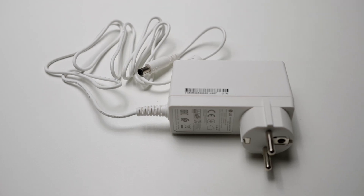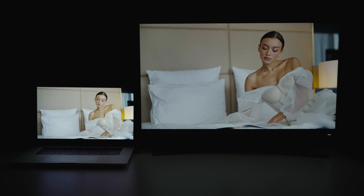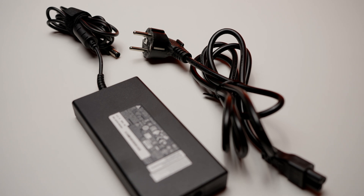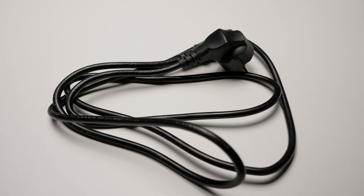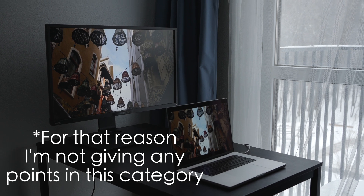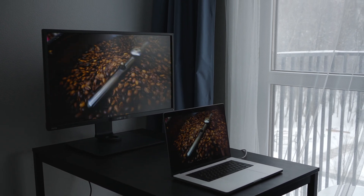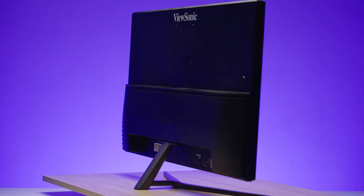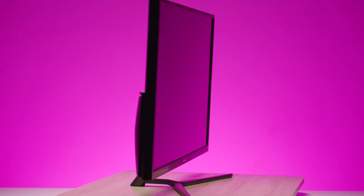Now let's talk about the power bricks. LG has an external power brick that's built into the socket — pretty compact. ViewSonic has a built-in power brick. AOC has an external power brick but it's not much bigger than the LG's. And BenQ has a built-in power brick. The built-in power brick is both good and bad — if the power supply breaks, you have to bring the whole monitor to the service center, whereas with an external brick you simply disconnect it and bring just the brick to the service.